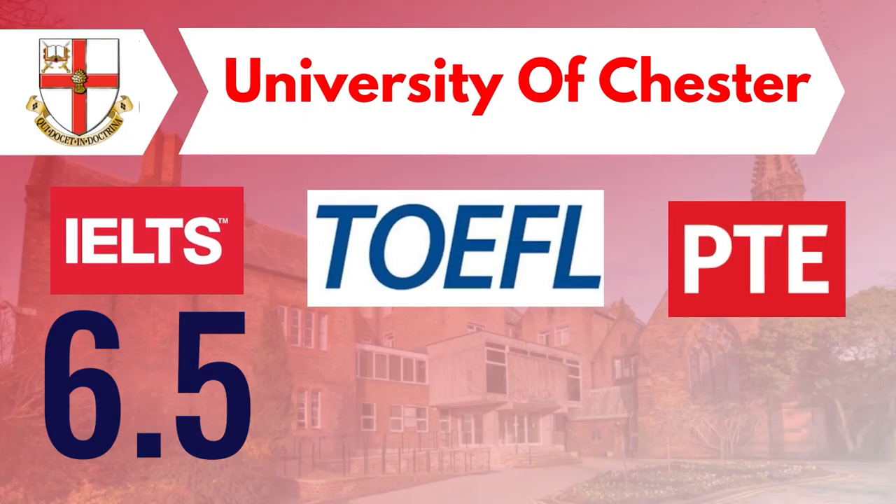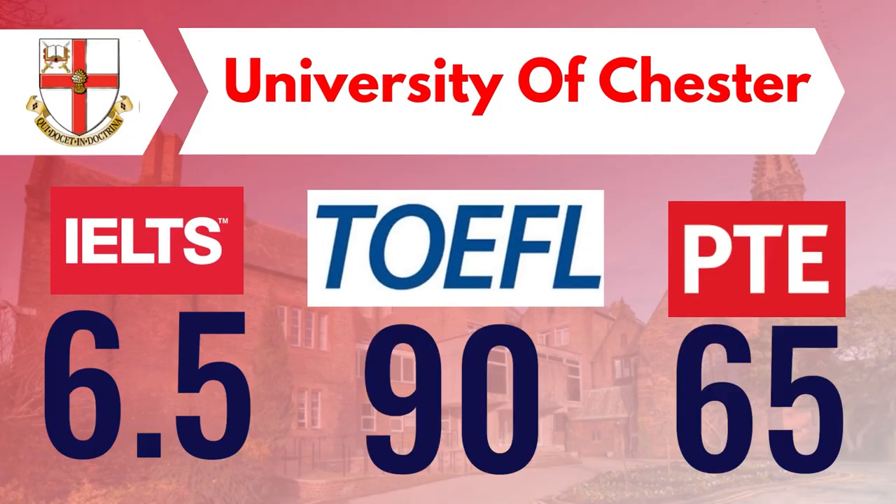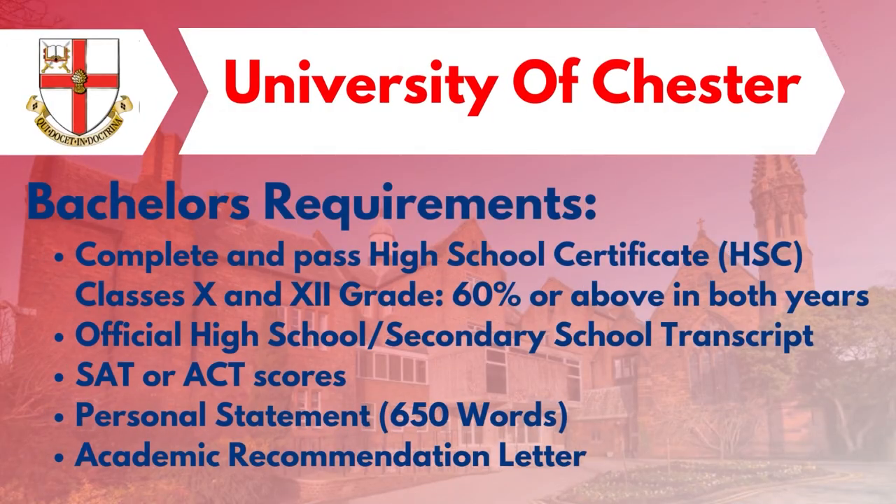The University accepts English proficiency examinations such as IELTS, PTE, and TOEFL. An IELTS score of 6.5, a TOEFL score of 90, and a PTE score of 65 are required.